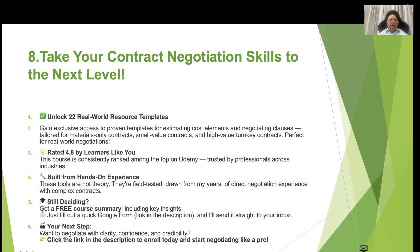If you want to take your contract negotiation skill to the next level, you can look at my Udemy course, which has 22 real-world resource templates based on my experience — covering small value contracts, high value contracts and materials of different kinds. This course has been rated 4.8 by learners, which is the highest rated course. These tools and templates are based on hands-on experience of years of direct negotiation with complex contracts. To get a free copy of the course summary including key insights, fill up the Google Form link in the description and click the enrollment link. Thank you very much and happy learning.